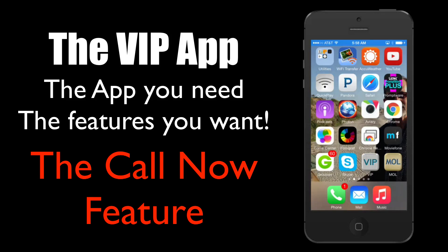Hello, and today we're going to look at another great feature of the VIP app: the Call Now feature.